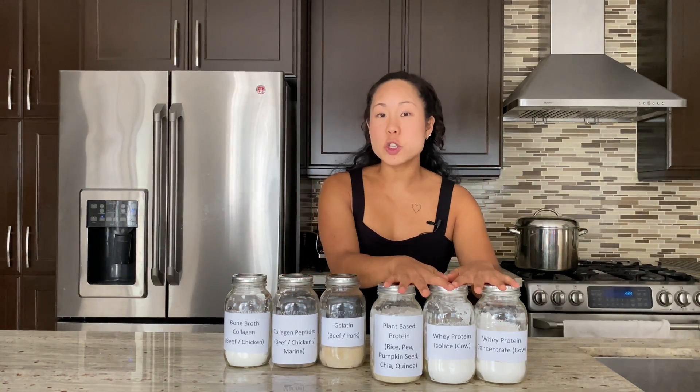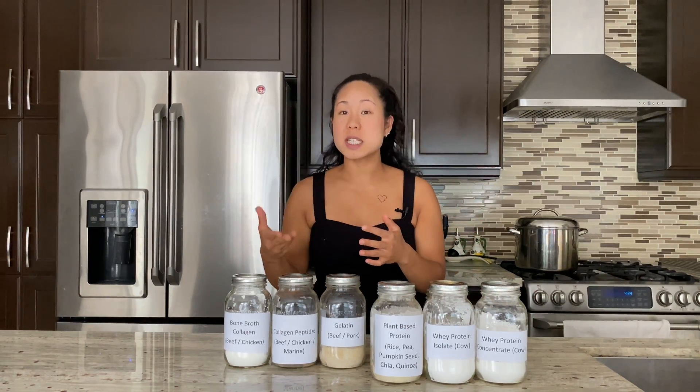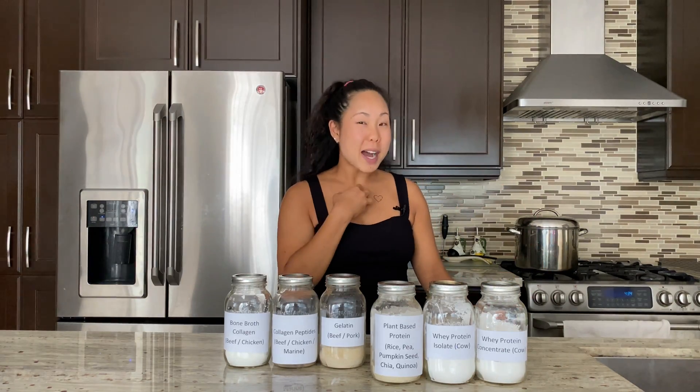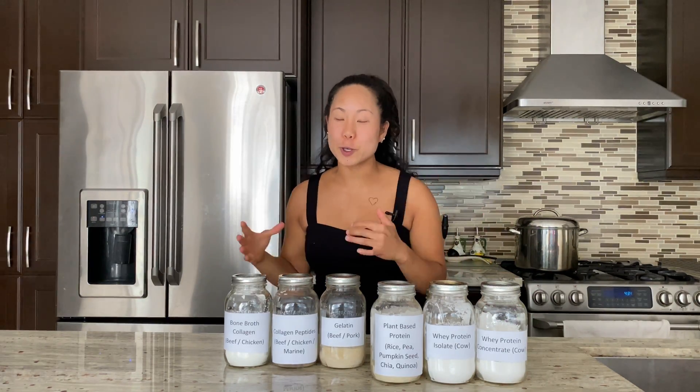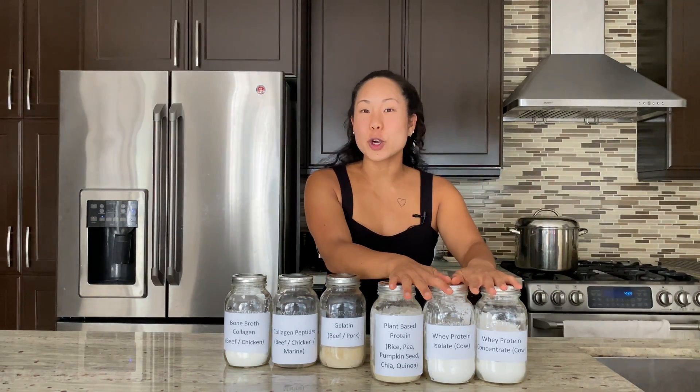The best times to use these protein powders is when you're trying to add more protein to your meals or snacks because there's no other protein available. In my opinion though, if you can get protein from food first, always grab it from food — and if you can't, protein powders are a great alternative.